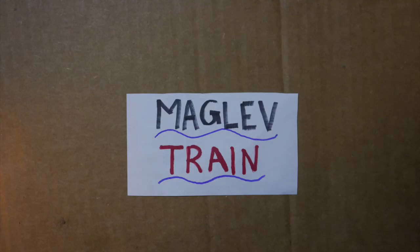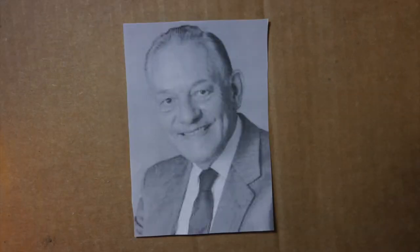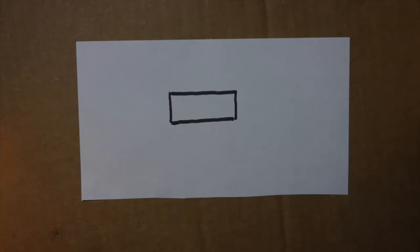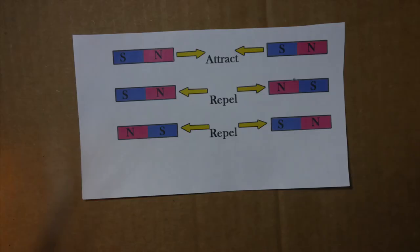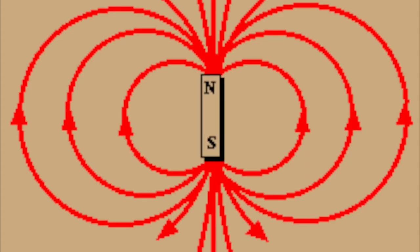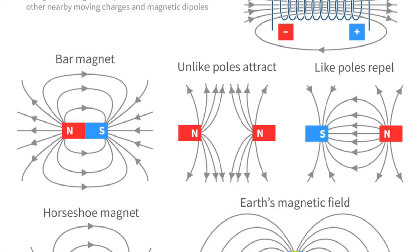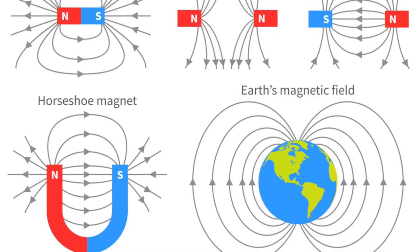The first developed maglev train was invented by Eric Leithwaite, a British electrical engineer. The concept of magnetic levitation trains, short for maglev, is based on the idea of electromagnetic fields, which are defined as a field of force that consists of both electric and magnetic components, resulting from the motion of an electric charge and containing a definite amount of electromagnetic energy, and the law of magnetic poles, which is defined as opposite charges attract and same charges repel.